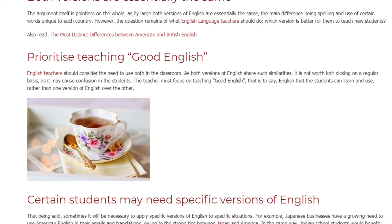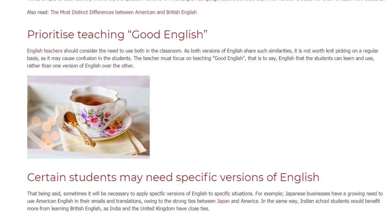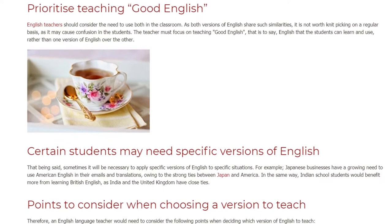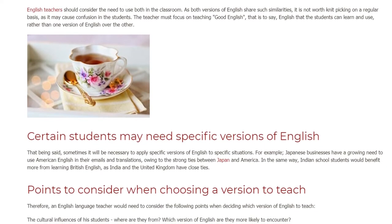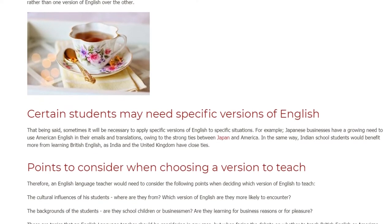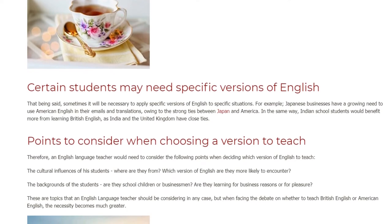That being said, sometimes it will be necessary to apply specific versions of English to specific situations. For example, Japanese businesses have a growing need to use American English in their emails and translations, owing to the strong ties between Japan and America. In the same way, Indian school students would benefit more from learning British English, as India and the United Kingdom have close ties.